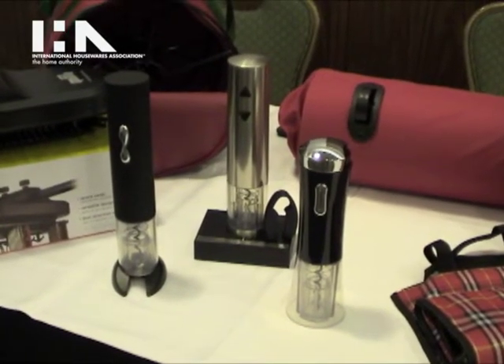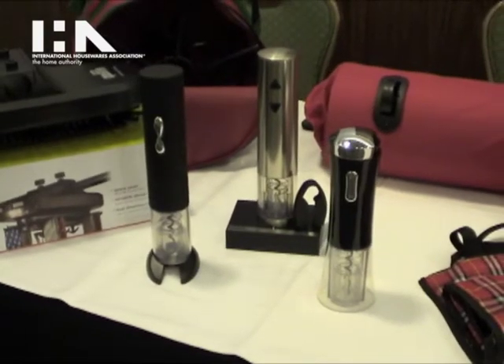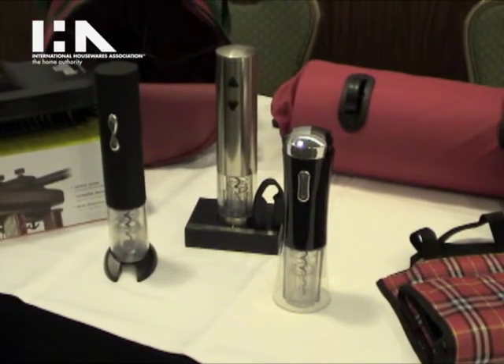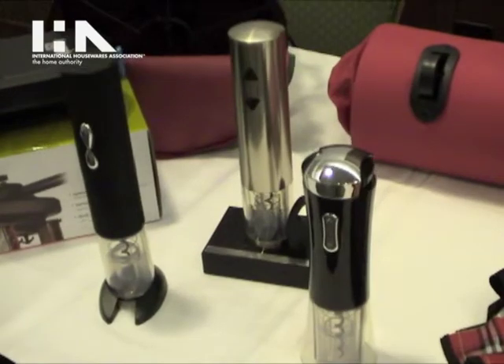The corkscrew makes opening a bottle of wine a breeze and can open up to 30 bottles of wine with a single charge. It's designed with an ergonomic comfort grip and operates with the touch of a button.